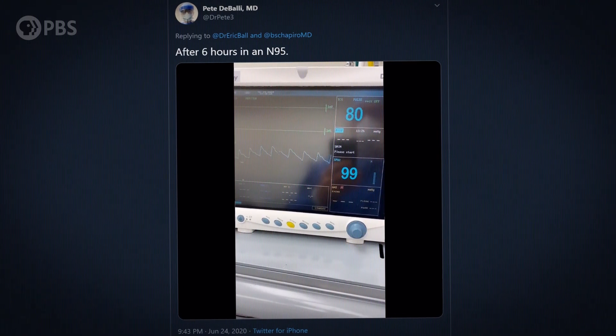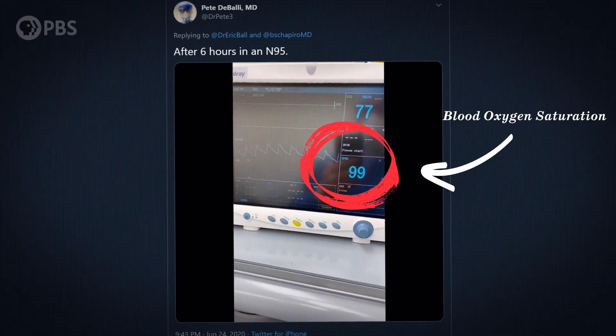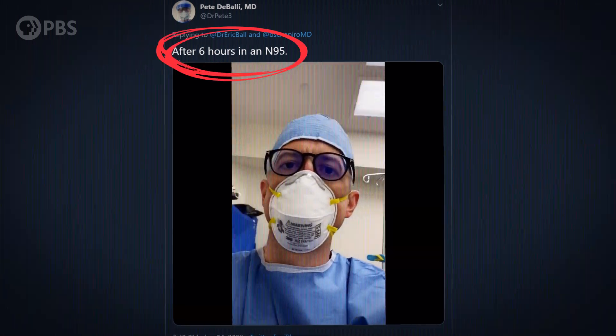Can masks harm your health, like lowering your body's oxygen levels? No — that's a myth, and it's been tested over and over again by healthcare workers who work all day in masks. And masks won't stop the pandemic on their own. They're best used in combination with other safety measures like hand washing and physical distancing.